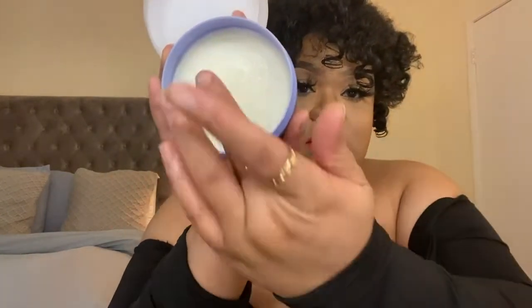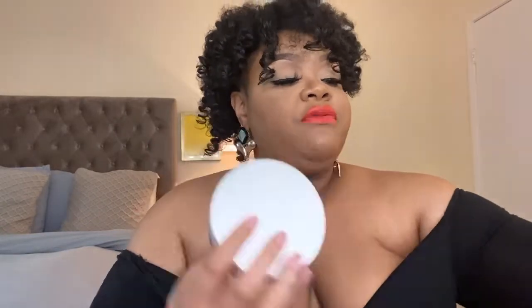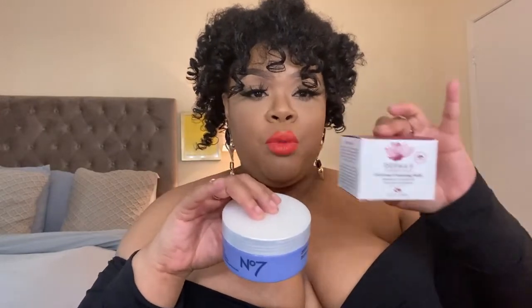Another cleansing balm I got was Number 7. I haven't opened this one yet. This one is going to be more of a solid texture. The Derma E one was more of a hair grease texture; this one is more solid. Both of them remove makeup and hydrate. I do go back over with a cleanser to clean my face after using cleansing balms.